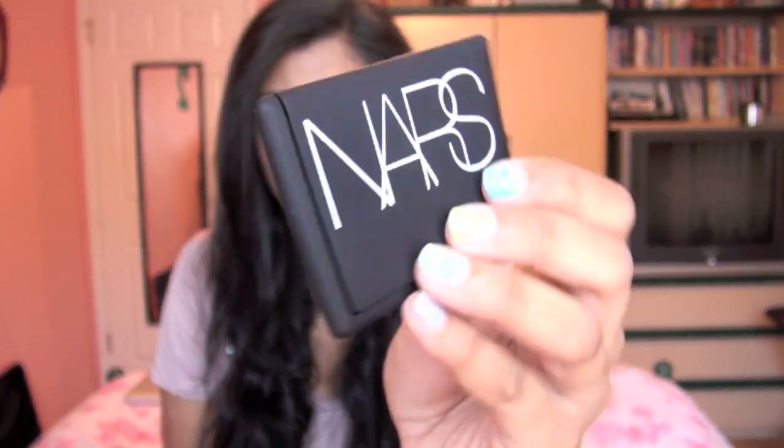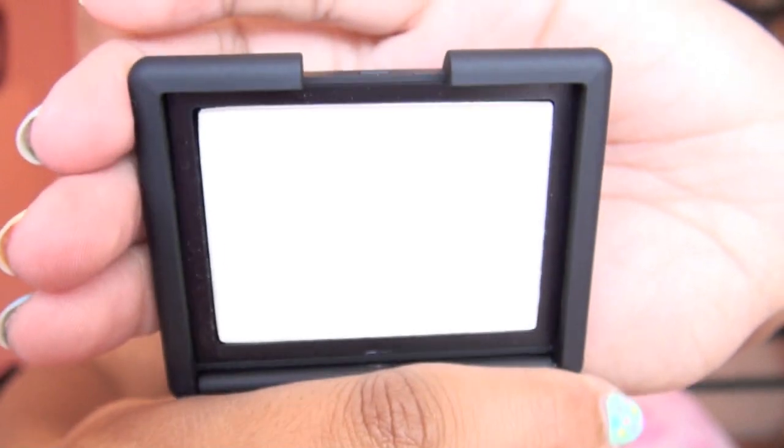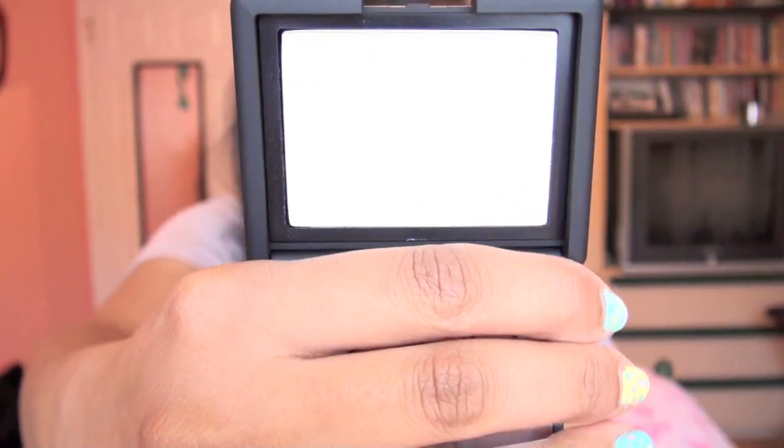Then I got three NARS blushes. I only have one NARS blush and decided to get three more because these have been on my list forever. The first one is not really a blush — it's actually a highlight. It is the NARS Albatross Highlighter. I'm sure you guys have heard of it. Here's what Albatross looks like — it looks white, but it actually swatches very golden. It's really, really pretty, so I'm excited to use this.